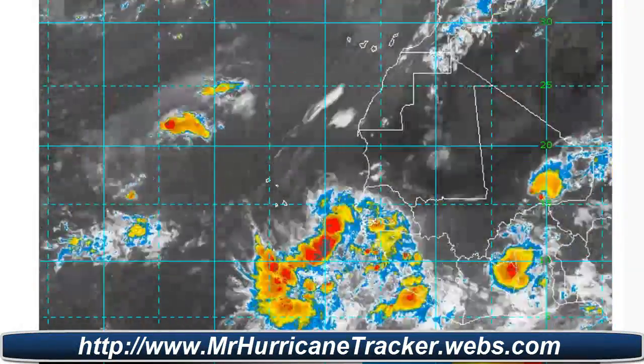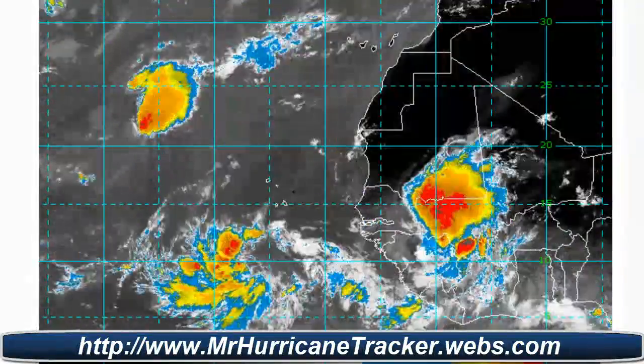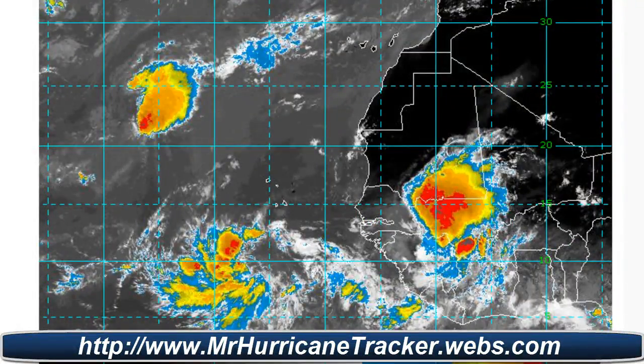Stay tuned to MrHurricanetracker.webs.com for the latest information. We'll continue to track Tropical Depression 12 throughout the next couple of days. Thanks for watching — please rate, subscribe, and comment. Have a wonderful day.